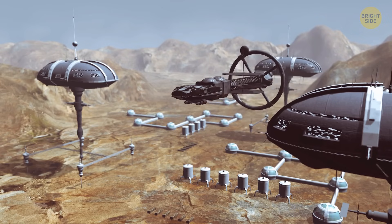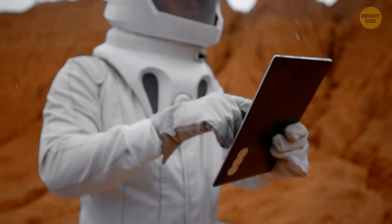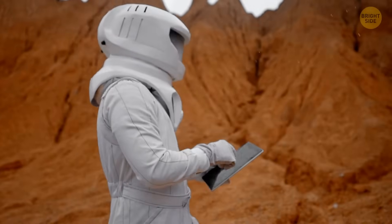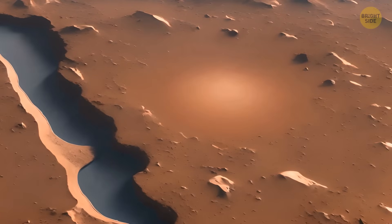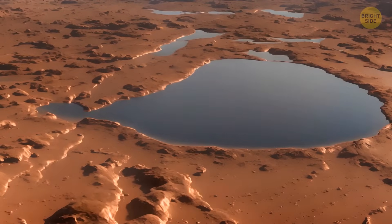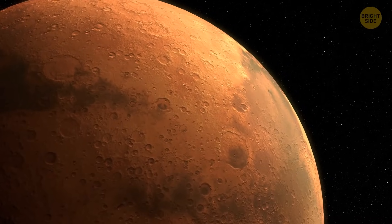A crazy operation like this would require a massive coordinated effort from scientists, engineers, and space agencies all over the world — and let's not forget about the costs. No wonder scientists don't really consider it a viable plan, but the scale of this operation isn't the only problem.